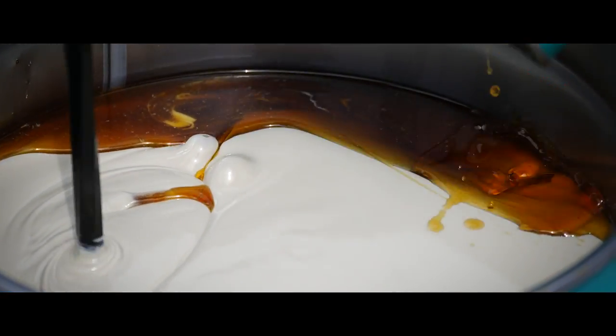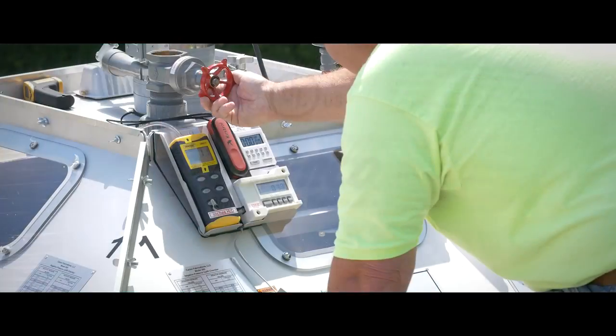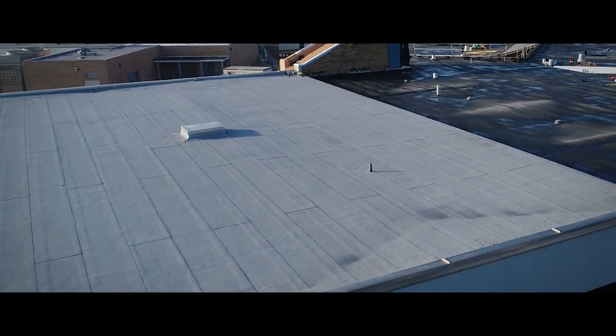PowerPly Endure BioAdhesive is designed to withstand the elements with UL Class A fire resistance and wind uplift ratings, centered around prolonging the lifetime of your roof.